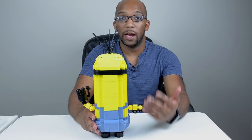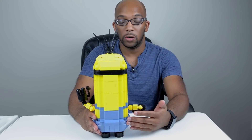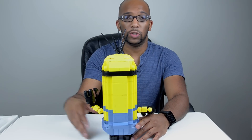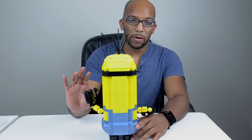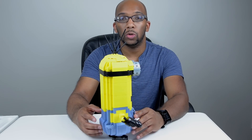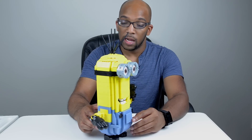The designer or designers of this particular Kevin figure, you did a fantastic job. If you're watching this video, just know you are an amazing person because the likeness is absolutely incredible.